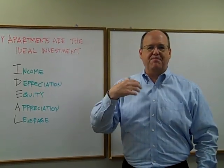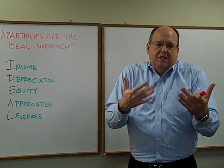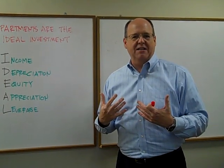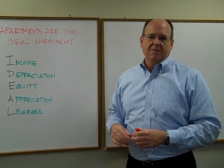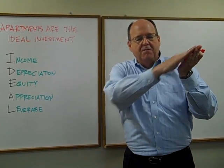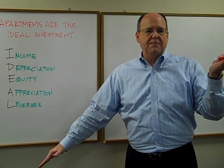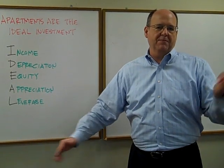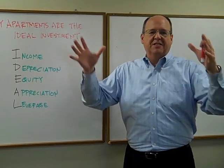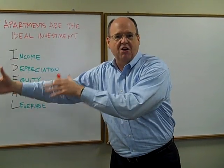Depreciation is the benefit the IRS grants us on the buildings we own, due simply to the aging of the buildings. It's a paper loss that we can take on our income tax returns to reduce our total taxes. The simple version: the IRS allows us to depreciate our buildings over 27 and a half years. So if you have a building worth $2.75 million, it's depreciating at $100,000 per year. That $100,000 a year is a paper loss you can use to offset income as a deduction.